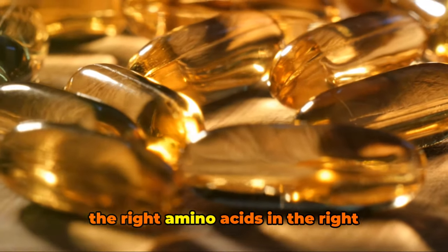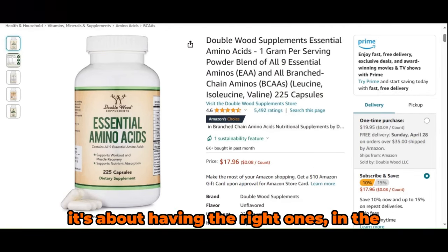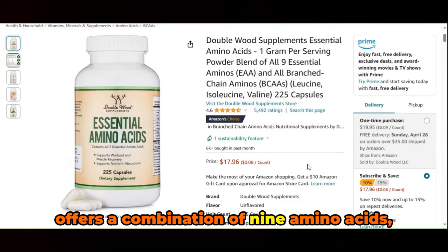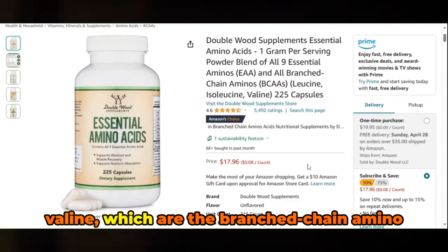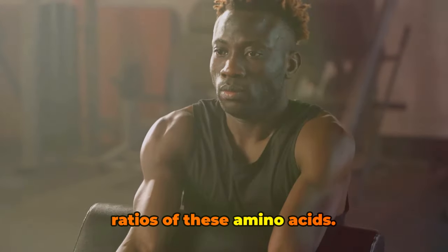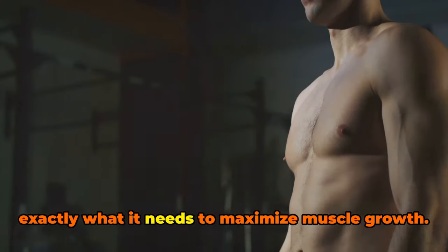But how can you ensure you're getting the right amino acids in the right amounts? Enter essential amino acids by Doublewood Supplements. This powerhouse supplement is designed to cater to your muscle growth needs — it's not just about having amino acids, it's about having the right ones in the right proportions. This essential amino acid supplement offers a combination of 9 amino acids, including leucine, isoleucine, and valine — the branched-chain amino acids known for their significant role in muscle protein synthesis. Scientific research has shown that it's not just the presence but the proportion of these amino acids that matters, and Doublewood Supplements has nailed this balance to maximize muscle growth.